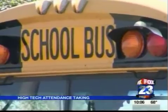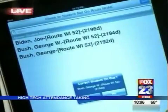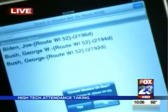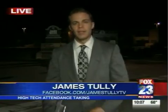A small price to pay to make sure all kids are accounted for getting on and off the bus. The Jenks School District will test this scan-in attendance device on the iPads beginning next school year. Reporting live in Jenks, James Tully, Fox 23.